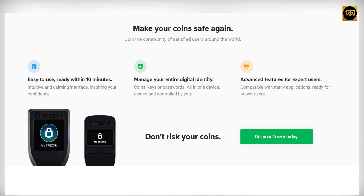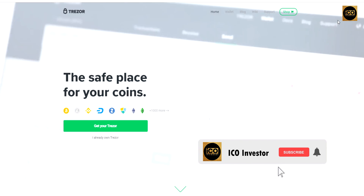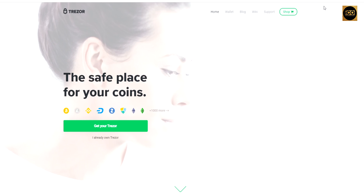Trezor also offers advanced features for expert users and is compatible with many applications, making it ready for power users. And that's all for Trezor. Come and visit, subscribe, and watch out for other videos here on the ICO Investor channel. Thank you for watching.